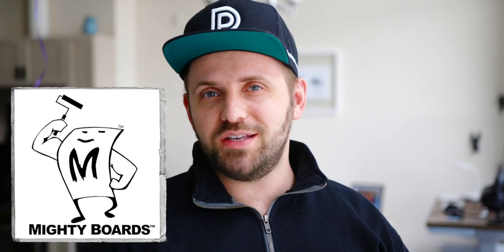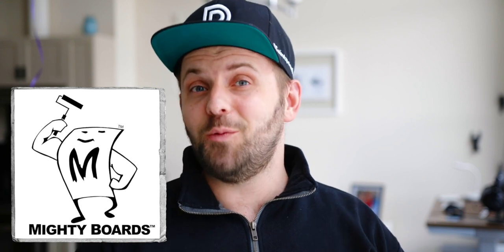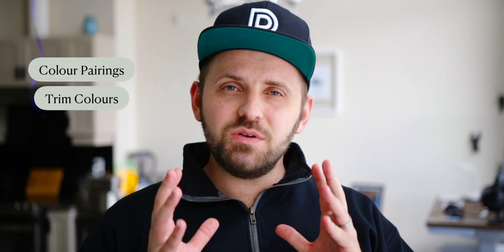A big thank you to Mighty Boards for helping us out with this video. I know they'll be able to help you with the color selection process, so more on them later on. I'm James, and this is The Paint People. On Color Code, we break down a color's undertones, LRV, and hit you with some color pairings, corresponding trim colors, and some advice on how to use this particular color.